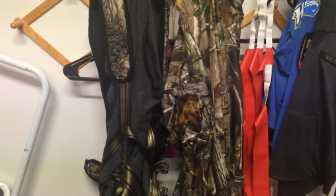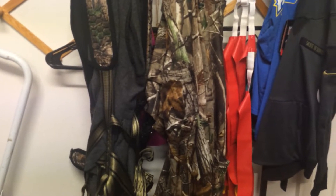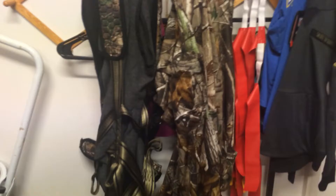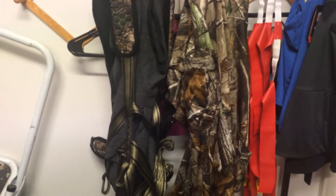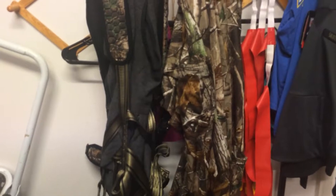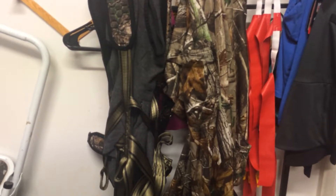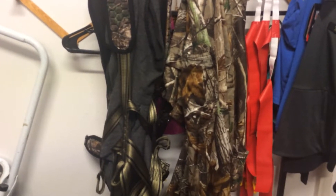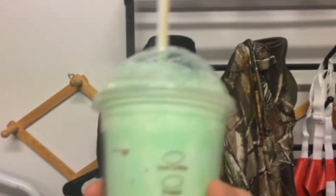Hey guys, Squidward in the Closet Now2on0 here with a little riddle. What's green and what's at McDonald's every March? Most people probably don't know the answer, but it's been something I've been wanting for a long time now. I finally got mine today — Shamrock Shake, baby.